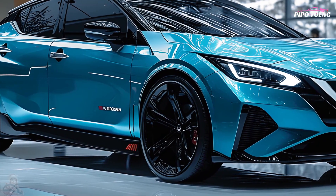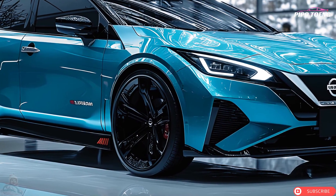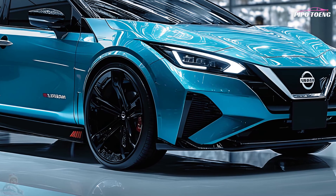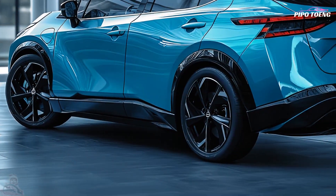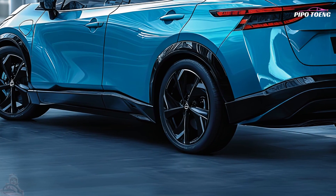The 2025 Leaf is sleeker and more aerodynamic. A new Nissan V-Motion grille with a blue electric engine symbol appears on the front. Sharp LED headlights and redesigned tail lights update the Leaf's visibility.